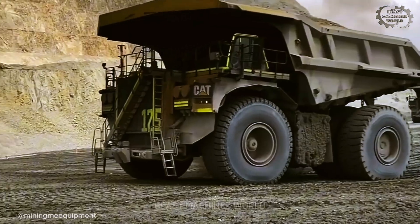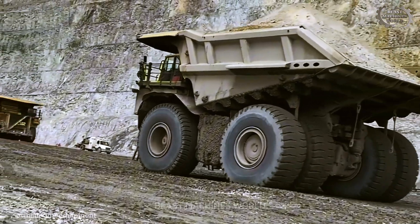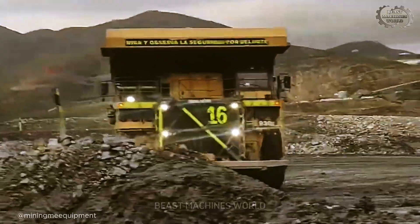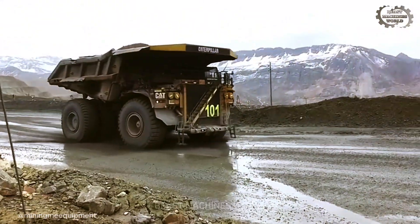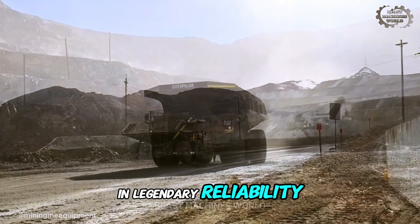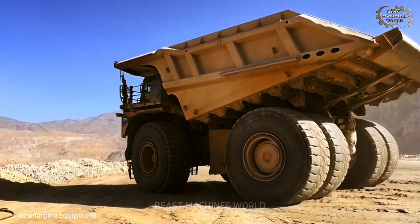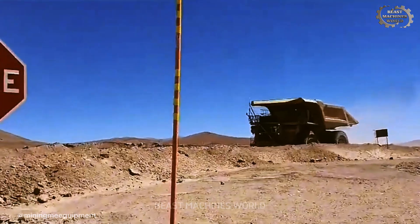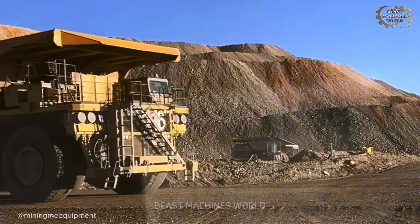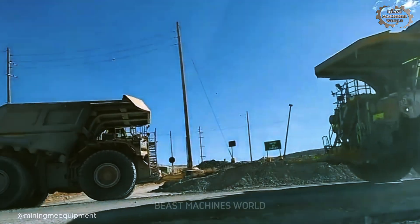First, you call in the industry legend: the Caterpillar 797F, the benchmark against which all other haul trucks are measured. For around 5 million dollars, you are buying more than a machine — you're buying a reputation. The cost is an investment in legendary reliability. For decades, the 797 series has been the backbone of the world's biggest mines, engineered to run 24/7 in the harshest conditions imaginable. Its 4,000 horsepower engine and battle-proven chassis are designed for one thing: maximum uptime. For many companies, this is the safest, most logical 5 million dollar bet they can make.